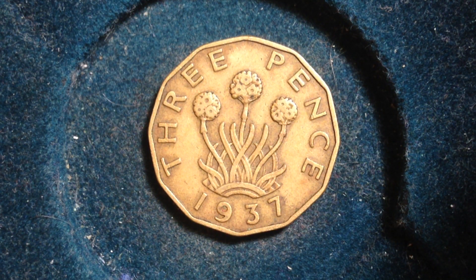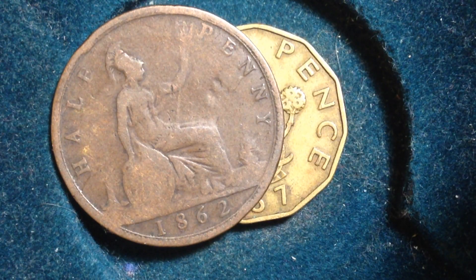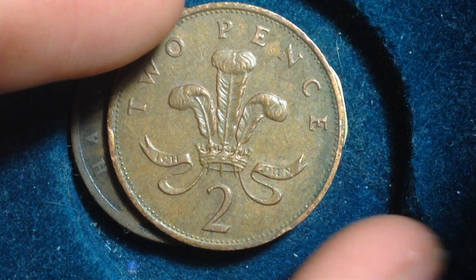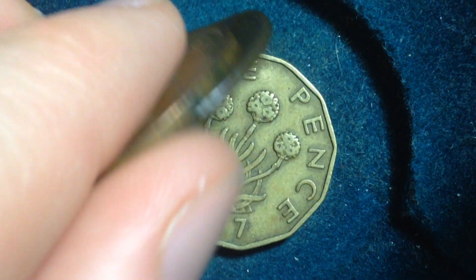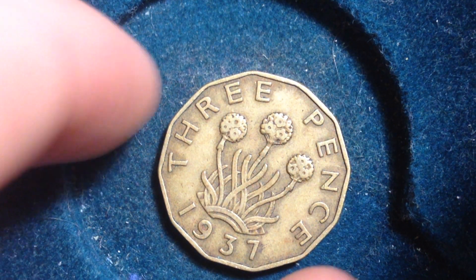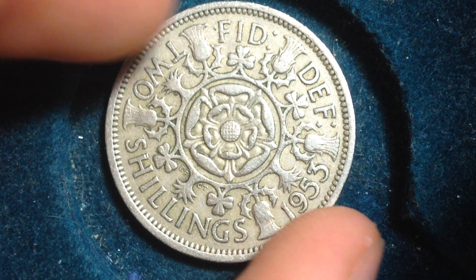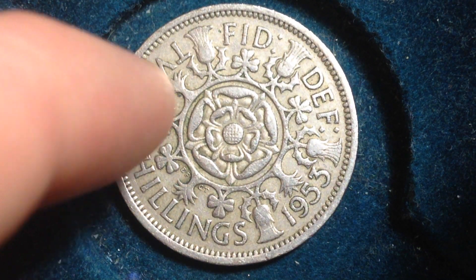Let me show you some other coins that are going to be appearing on this channel. If you're into UK coins this is really the place to be — we've got an 1862 halfpenny right here, we have a two pence coin I believe from the 80s, and then we've also got a two shilling coin from 1953.